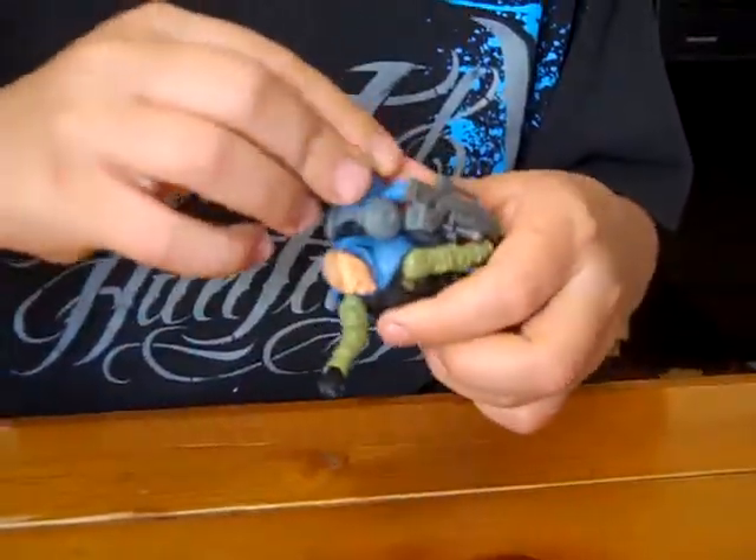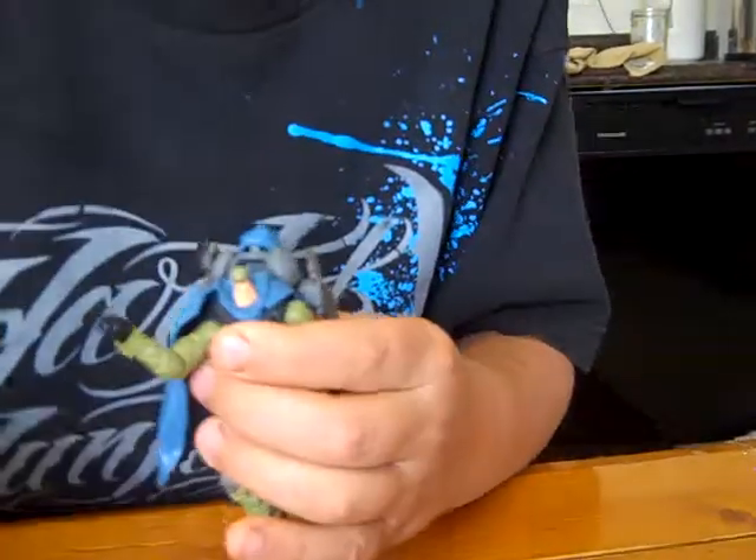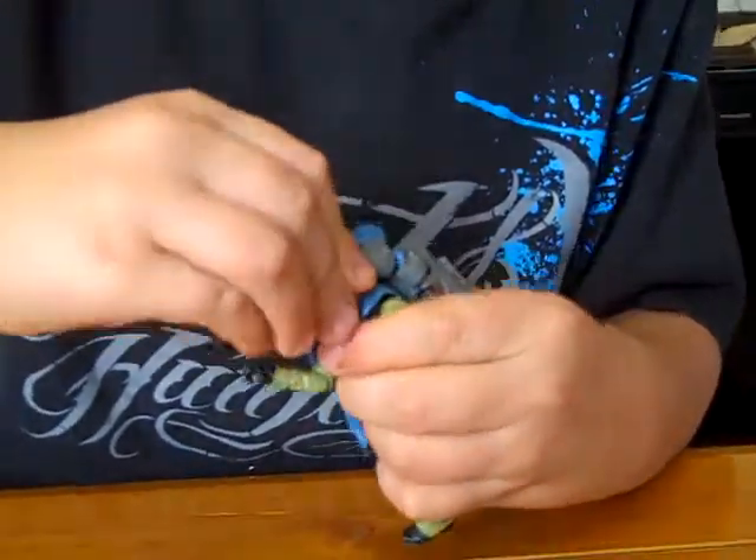I'll show you what he looks like with this other head now. So with this gas mask — there's what he looks like with this other helmet on.